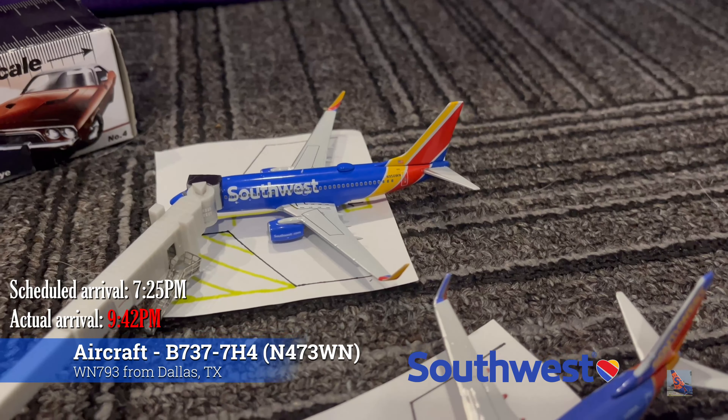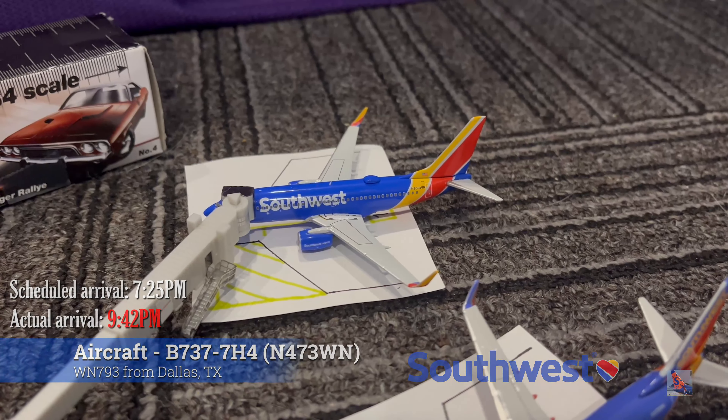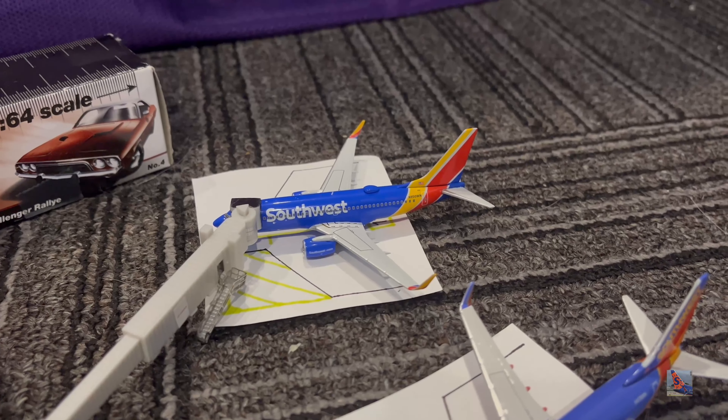And to round out the airport update at Gate Bravo 2, we have the Southwest 737-700 in the Heart livery with blended winglets. This aircraft arrived on a service from Dallas Love Field, Flight 793, at 9:42 PM, significantly delayed from a 7:25 PM scheduled arrival.